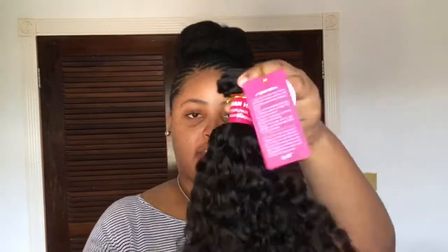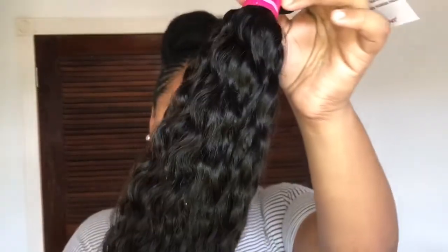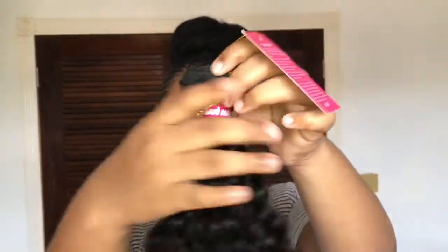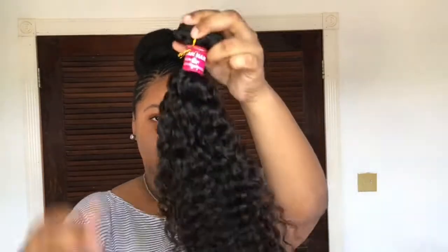This is soft as well. The texture is so pretty — it's thick, not thin at all. The ends are a little bushy but it's soft and doesn't have a bad smell, no complaints. This is the 18-inch curly bundle. I only bought one because I'm planning on doing a curly ponytail — I may have a tutorial up on it.